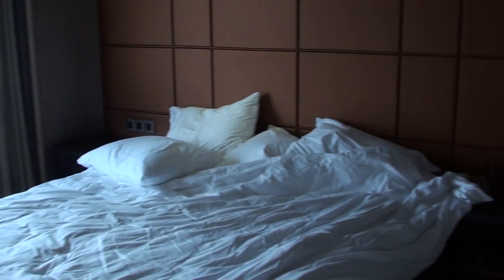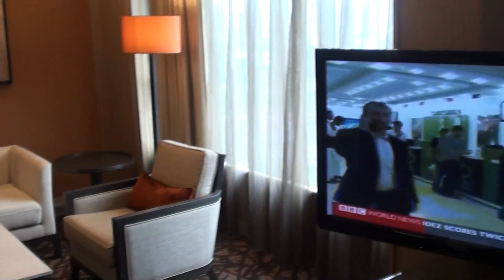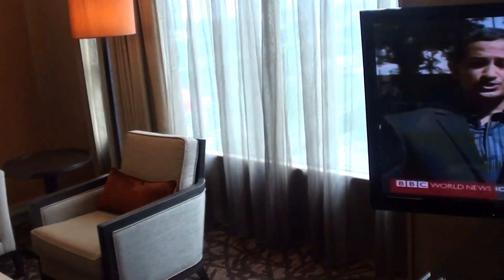We have the small safety deposit box as expected. So overall, as you can see, it's pretty nice, but I still wouldn't call this an executive suite — I would call this a junior suite.